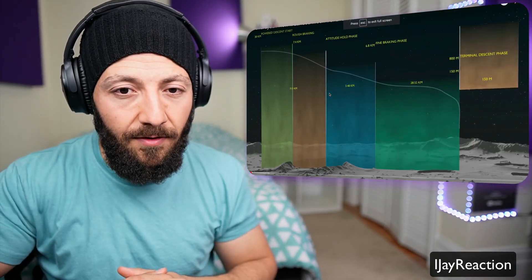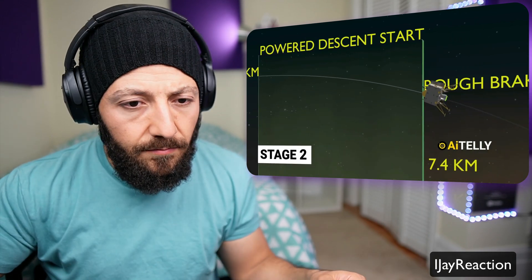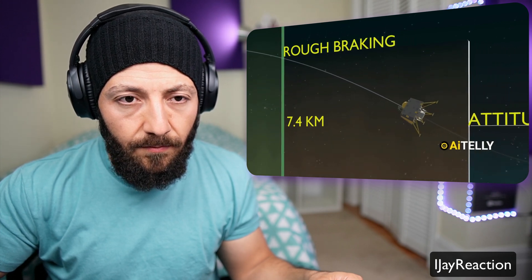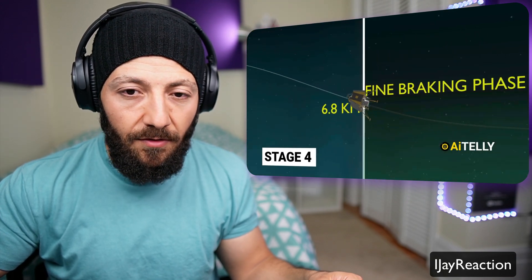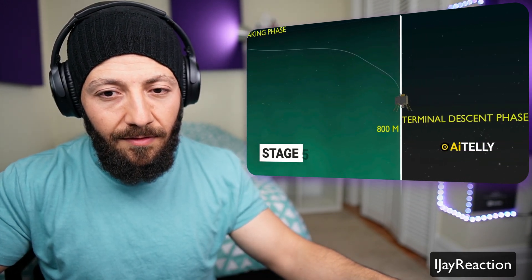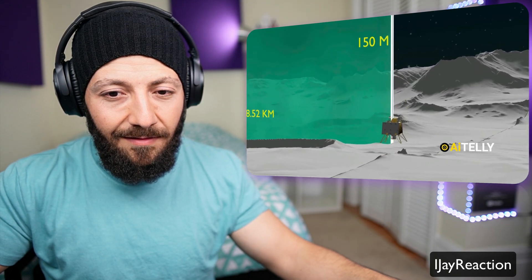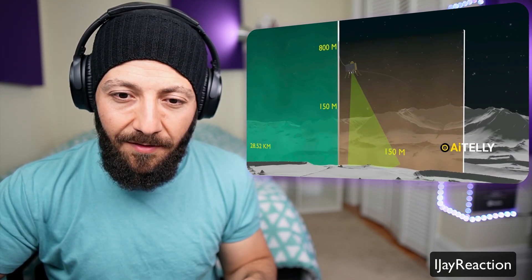The Chandrayaan landing process can be divided into several stages. Stage 1: The Vikram lander starts its descent from 30 kilometers. Stage 2: At 7.4 kilometers, the thrusters fire up, making a rough braking process to slow down the landing craft. Stage 3: The Vikram lander uses attitude hold — the autopilot setting that holds the pitch of the aircraft constant at this angle. Stage 4: The thrusters initiate the fine braking process to slow down the Vikram lander. Stage 5: The terminal descent phase, using two thrusters to land on the surface of the moon. If the lasers and cameras detect uneven ground, it is pre-programmed to move 150 meters and search for an optimal landing site.